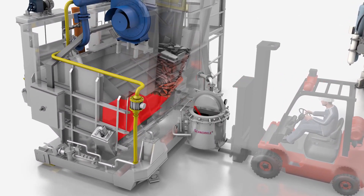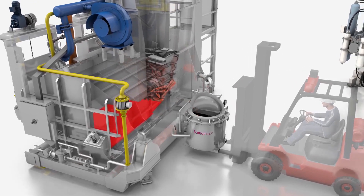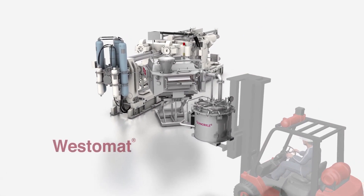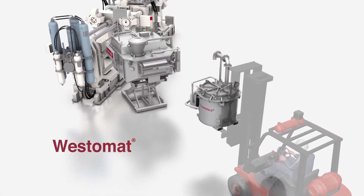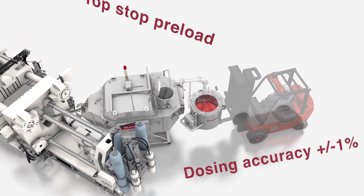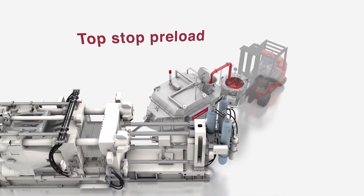Strico Melter's downstream partner, the Westomat dosing furnace, is hard at work at more than 4,000 installations around the world dosing high quality molten aluminum at the exact temperature, volume, and cycle required by the most sophisticated die cast machines.